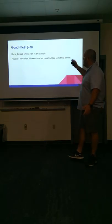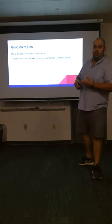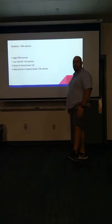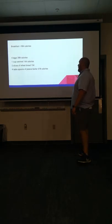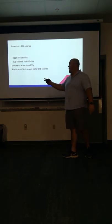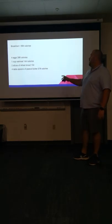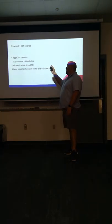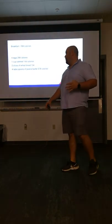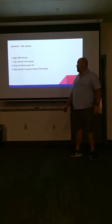So now I'm going to show you the meal plan I want you to have — it's an example. You don't have to do this exact meal plan, but you need to do something similar. You should be in this ballpark if you're 5'9", 175 pounds. For breakfast, you're going to eat right at 1,000 calories — 984 calories. Four eggs scrambled: 288 calories. One cup of oatmeal: 166 calories — don't put sugar in it, just eat it plain. Two slices of wheat bread, not white: 154 calories. On that bread, toast it and put four tablespoons of peanut butter: 378 calories. That's your breakfast — that's going to hold you until lunch.